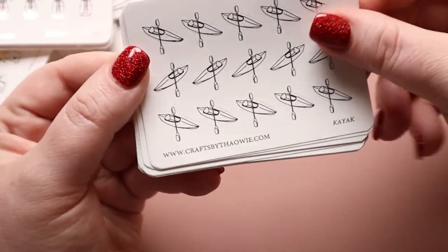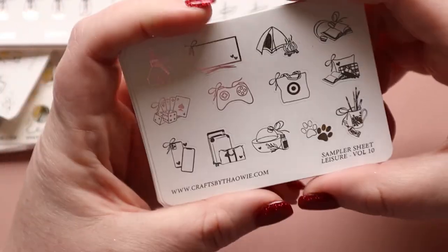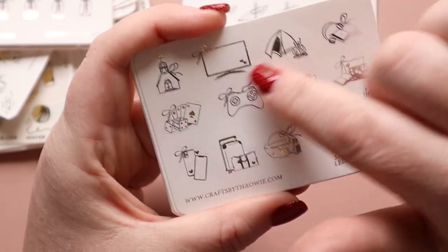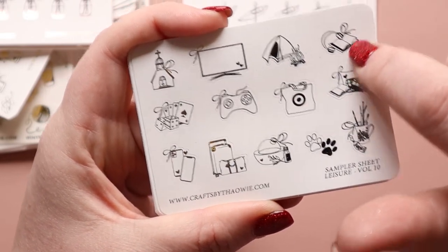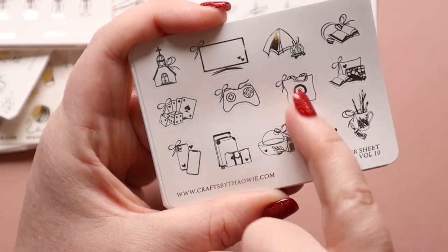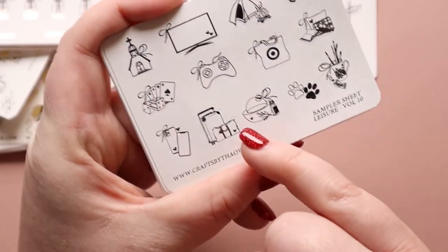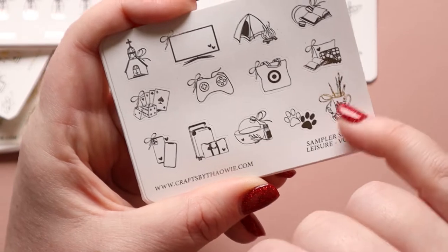We have kayaks — every once in a while you go kayaking, so I can always use that one. This is the Leisure Sampler. We have a church, TV, camping, an audiobook with headphones, decorative pillows in a book, a target game bag, a gaming controller, dice and cards which makes me think of Vegas, an iPhone, luggage, essential oils, puppy paws, painting supplies, fireplaces, lingerie, house cleaning items, a UV nail light for gel polish, and the phone with hearts.